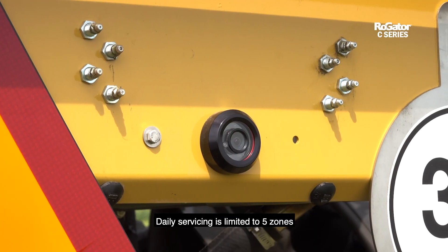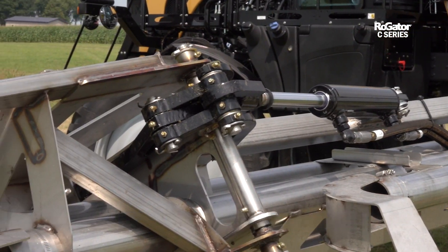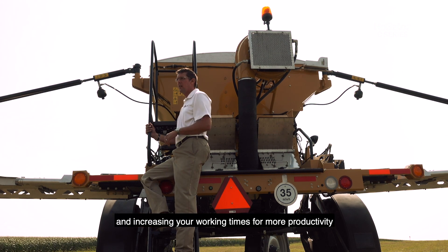Daily servicing is limited to five zones, with grease banks strategically located in easily accessed areas. Greaseless bushings are used in high boom folding areas, aimed at reducing maintenance time and increasing your working time for more productivity.